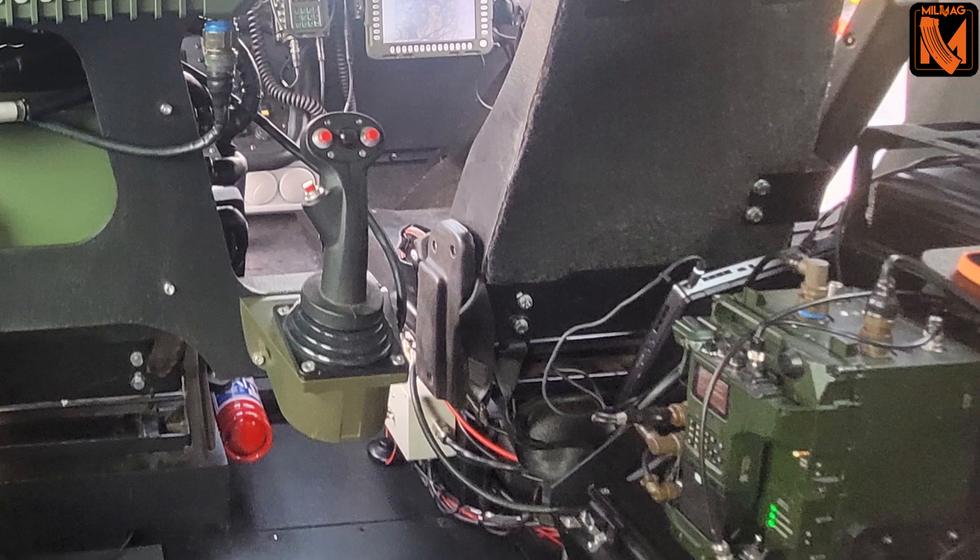This vehicle is designed to come in a number of variants: a section variant, reconnaissance variant, command variant, mortar variant into the future. You can also have an ambulance variant and a recovery variant.